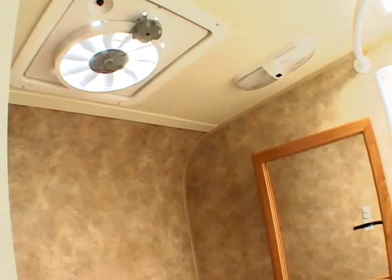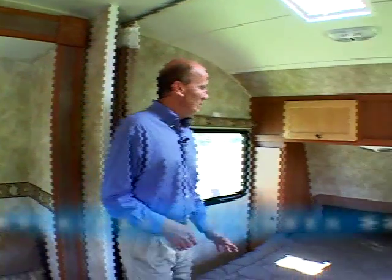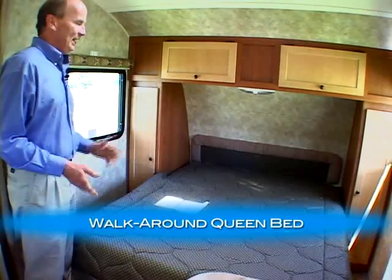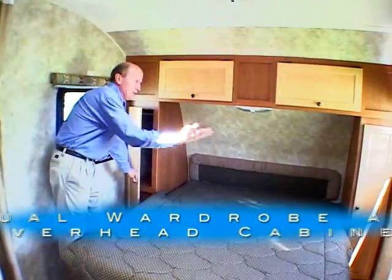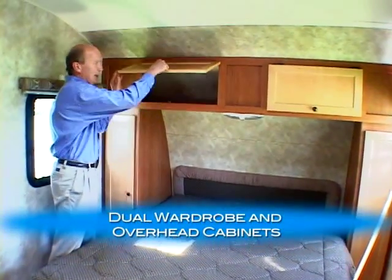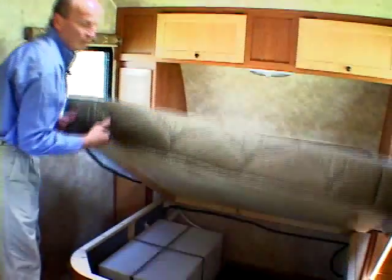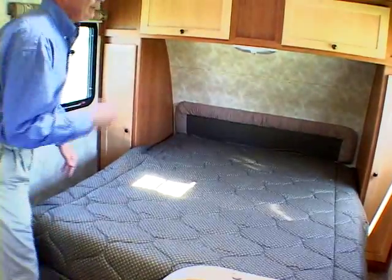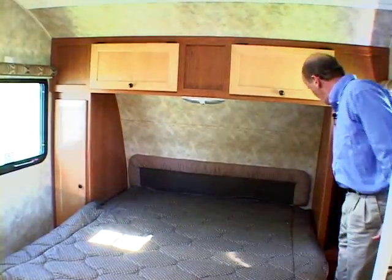No need to make a sacrifice with the VISA. Now let's take a look at the bedroom. The first thing you'll notice is the full walk-around queen bed, providing extra comfort and ease of getting in and out when two people are sleeping there. You'll notice wardrobe space on both sides of the bed as well as overhead cabinets. The beds also lift up for added storage space.